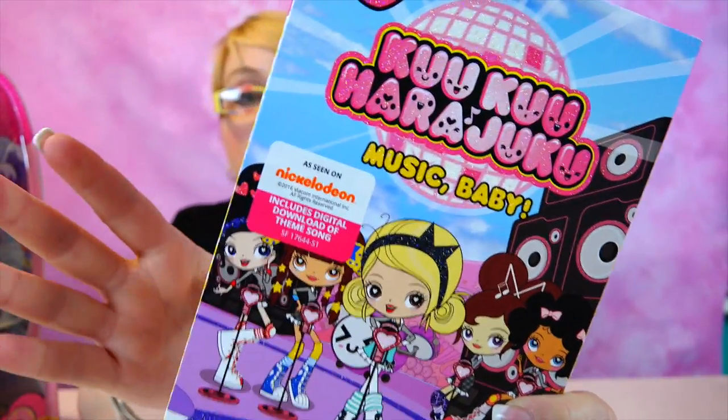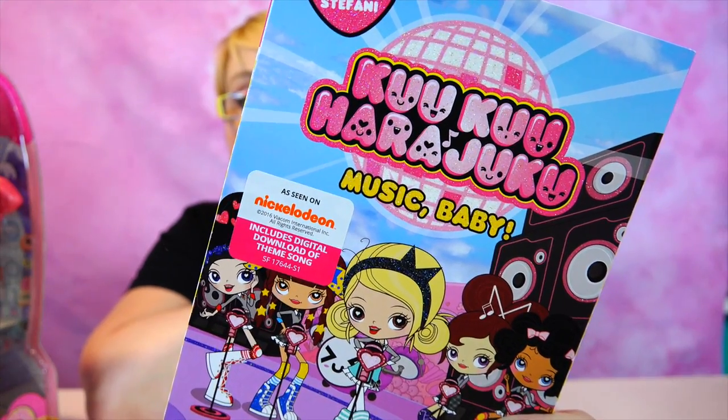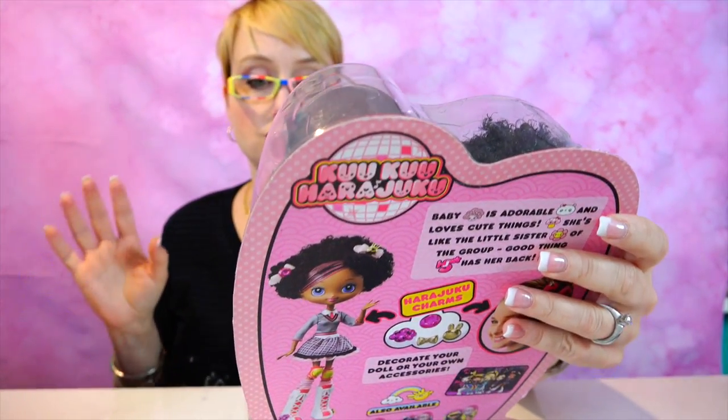I'm going to be giving away this DVD, so make sure you are subscribed to Mommy's Doll Corner on Instagram because that is where the giveaway is going to take place. Now let's take a look at the Cuckoo Harajuku dolls.